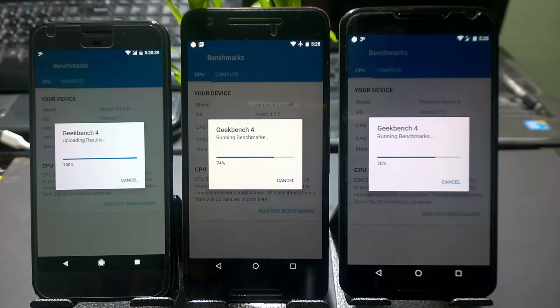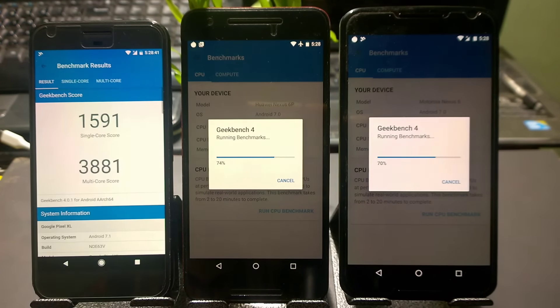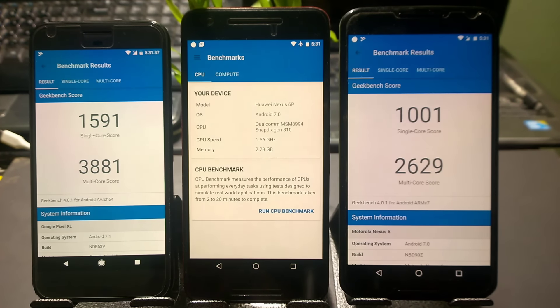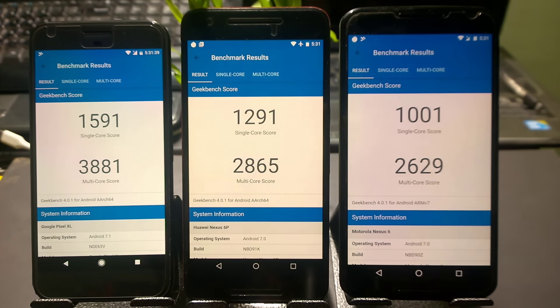The Pixel is completing the benchmark faster and scored 1591 — the top score was the Galaxy S7 at around 1795, so it's pretty good. The Nexus 6 is slightly faster here in producing results too, scoring around 1000, which is okay. The Nexus 6P is in between, scoring around 1291 — a good score too.